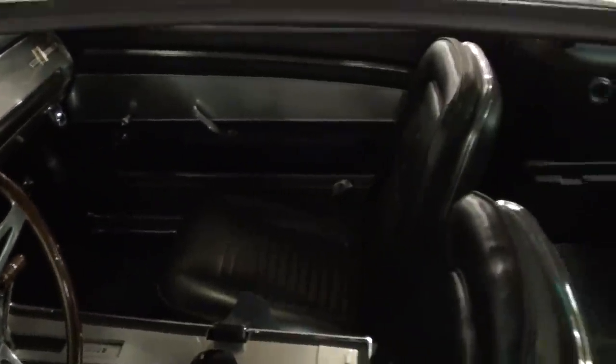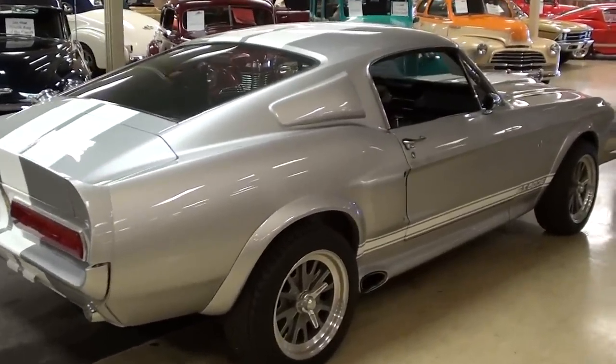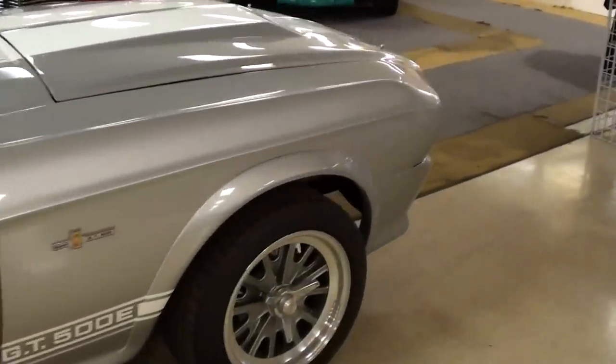Even the door panels — everything is just a really slick car. They do a real nice job on these. You can't go wrong with a fastback Mustang — just one of the best designs of any muscle car out there. This particular one is powered by the big 390 V8.